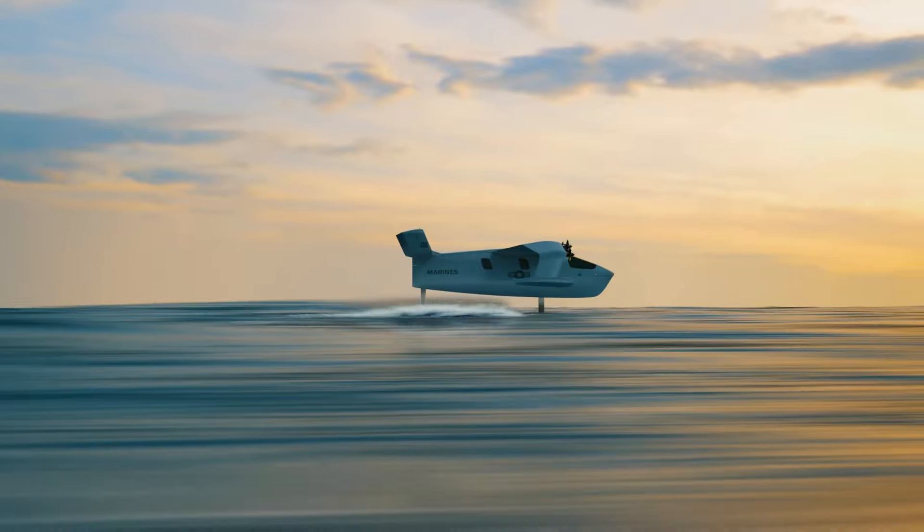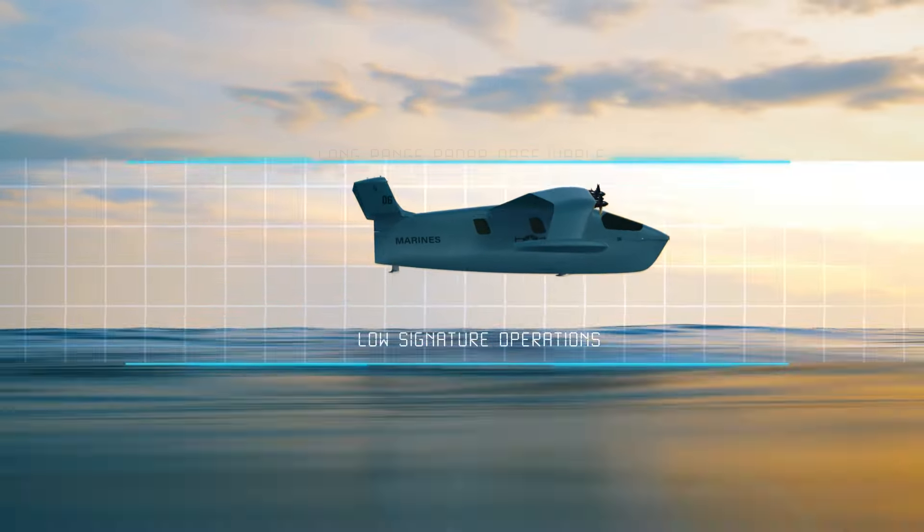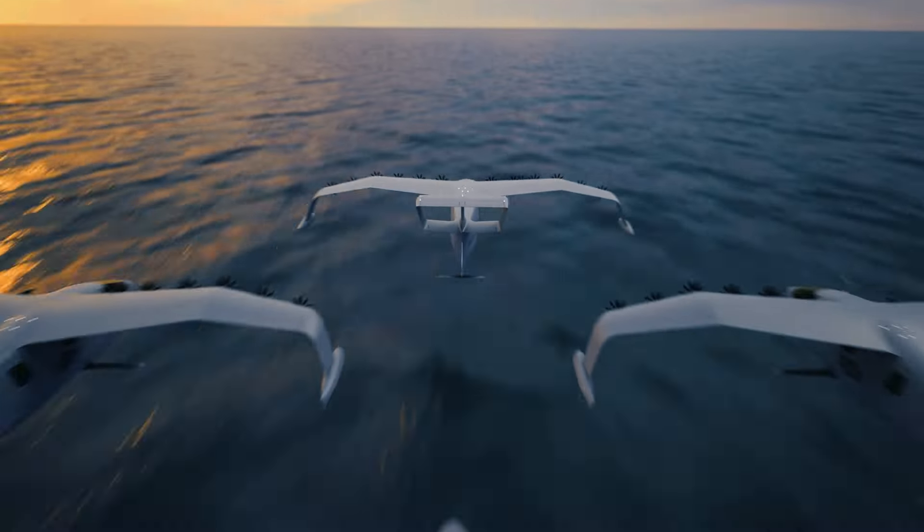With runway independence, sea gliders leave ports and navigate littorals on their wave-tolerant hydrofoils, then flying ground effect below radar and above sonar for low-signature operations.